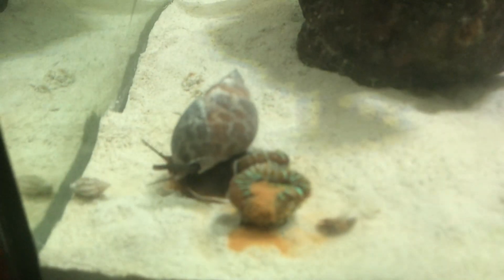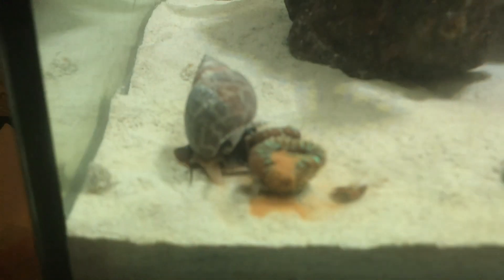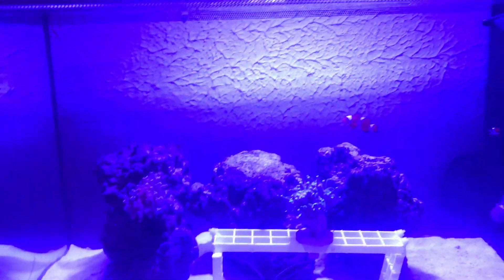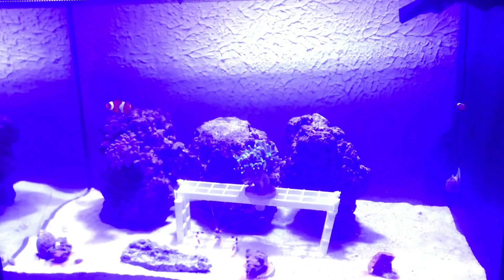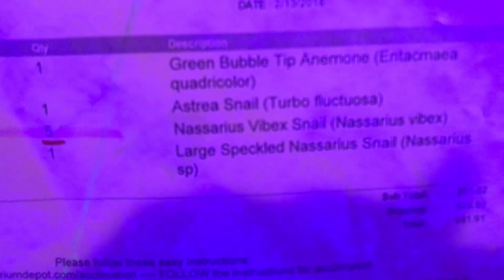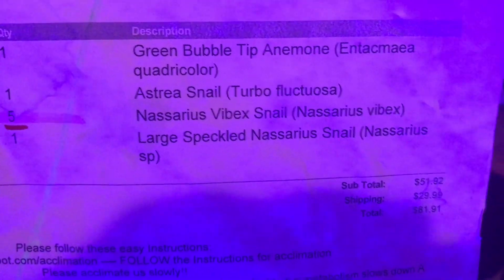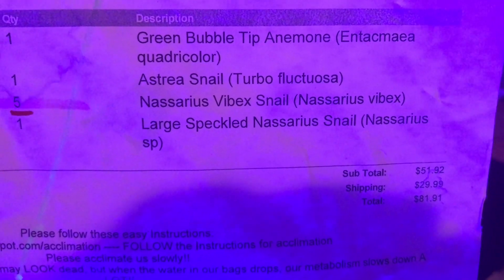That snail right there — I'll add the name in the description. I actually have a paper right here with the name. Let me just grab it now, I've got the blue light on. He is called the Large Speckled Nazaria snail.